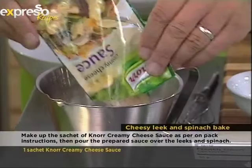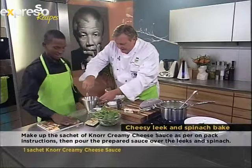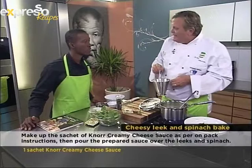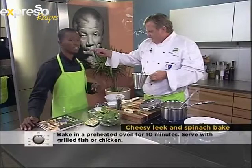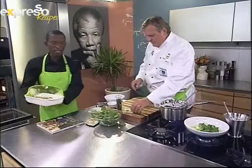We're using the Knorr creamy cheese sauce — why go and make it yourself when it's already done? We're going to mix it up, let it settle, then pour it over the top and bung it in the oven. All you need is about 10 minutes at 180 degrees. Which I actually did before we started, which is why I'm going over here to pour this out. Looks amazing, smells great. Here it is — a bit of chives on top. That's what it takes.